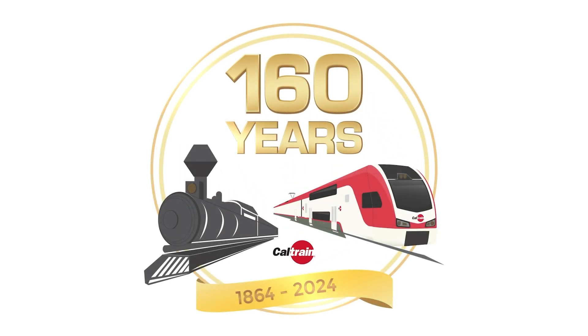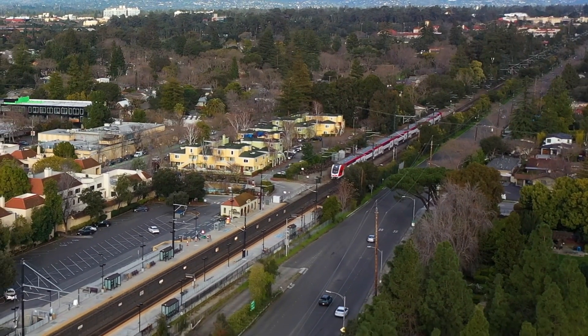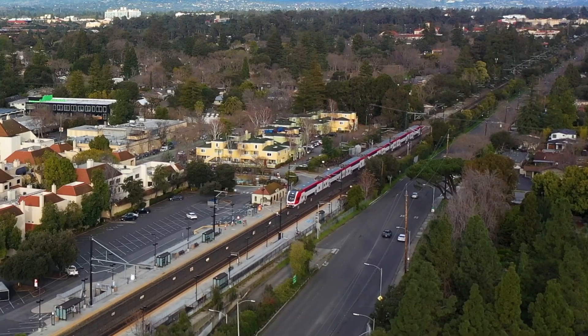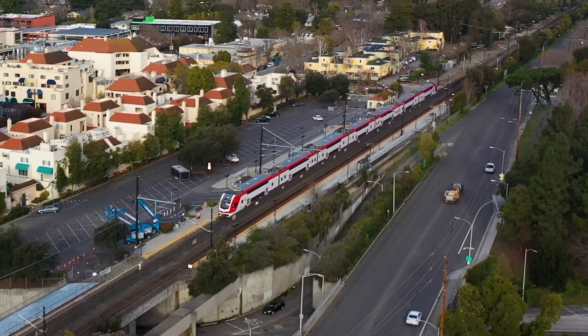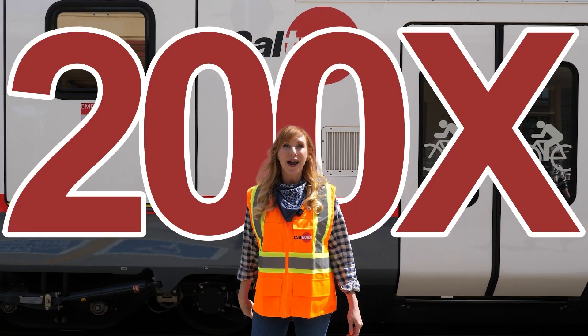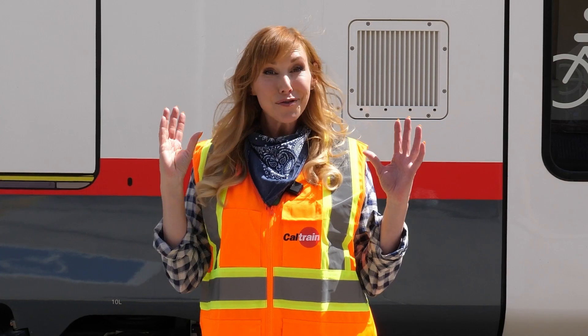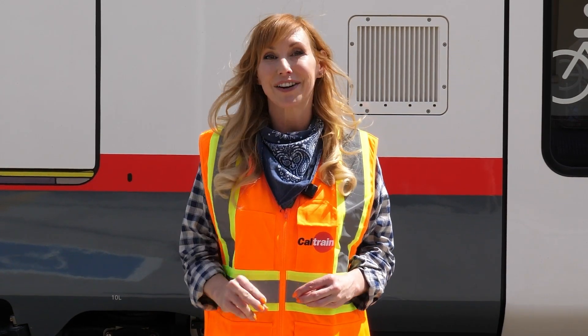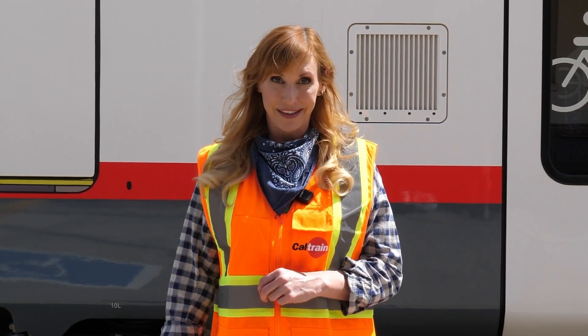There are over 2.5 million feet of wire that provide power to Caltrain's new electric trains. These wires carry 25,000 volts and keep the trains moving at 79 miles per hour. That's more than 200 times more voltage than in your standard home outlet — that's the right amount of power to move our electric trains, but the wrong amount of power for you to come in contact with.